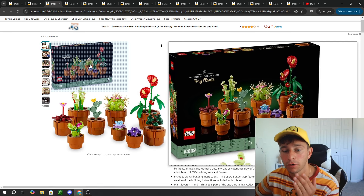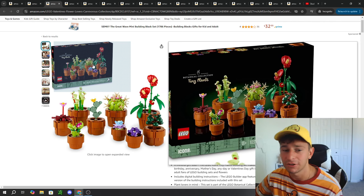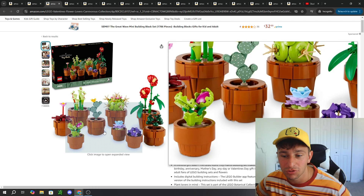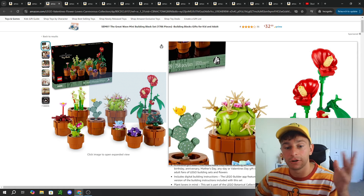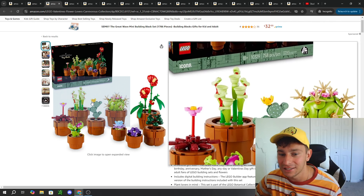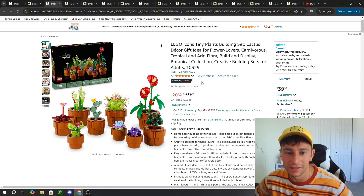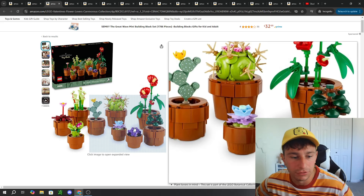Moving forward, we have some sets that have been on the market for a decent amount of time, and all of the sets we're going to talk about are on sale on Amazon. The first one is the Botanical Collection Tiny Plants. This one comes with a wide variety of different plants — you could theoretically split this with a few people, or display them across different rooms, apartments, or offices. There are cactuses, succulents, and a Carnivorous Tropical plant. It's a beautiful set. That one retails for $50, currently on sale on Amazon for $40.